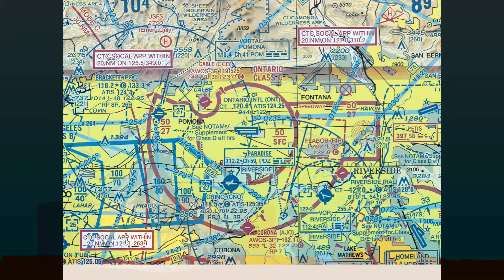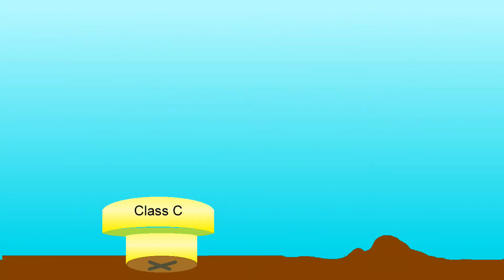That 20-mile area is not drawn on the chart, other than a box indicating the frequency and to call within 20 miles. In Class C, ATC provides radar vectoring and traffic sequencing services. While radio contact is required prior to entering, a clearance to enter is not. Because ATC doesn't exercise complete control over aircraft flight paths, standard VFR visibility and cloud clearance requirements apply: 3 miles visibility, 2,000 feet horizontal, 500 below, and 1,000 above.